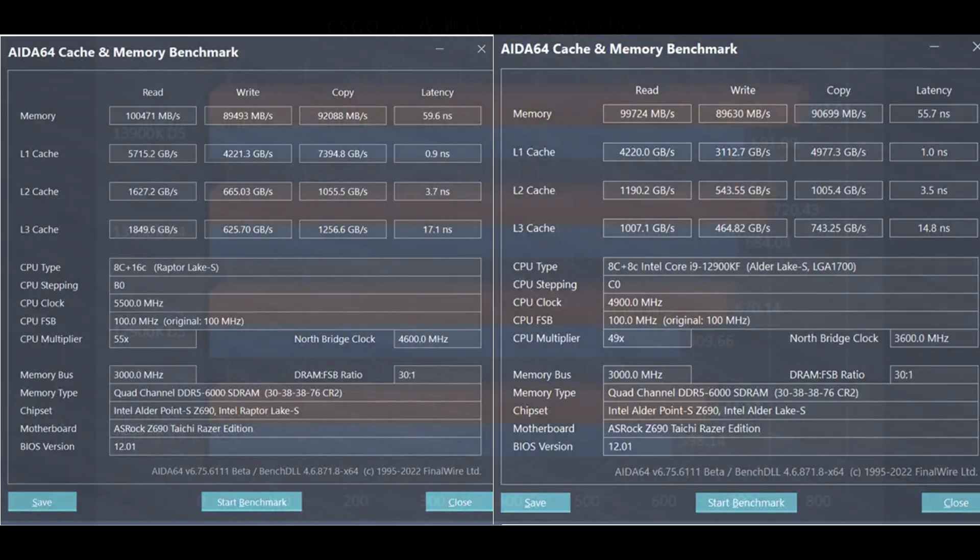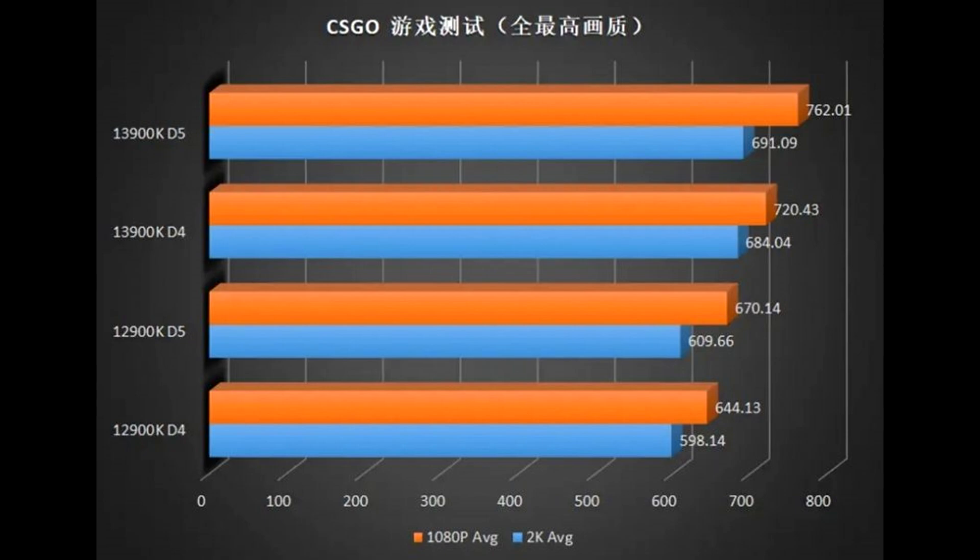The reviewer also included some gaming benchmarks, such as CSGO, and we can see a 13% improvement when comparing the DDR5 results, which lines up with the other single core benchmark results — and that makes sense considering CSGO is basically a single threaded game.